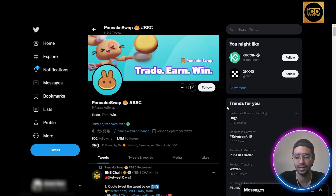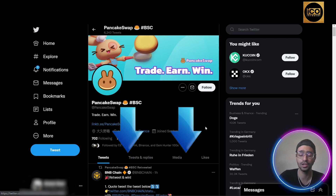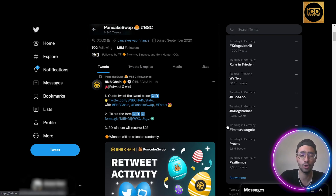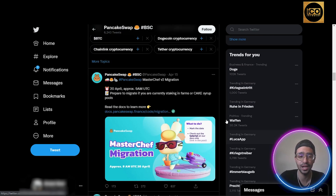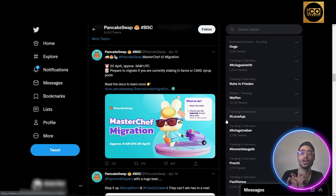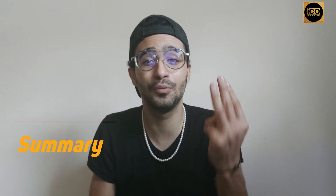PancakeSwap's Twitter has gone viral recently — they have more than 1.5 million followers at twitter.com/PancakeSwap, the link will also be in the description. They post lots of giveaways, new feature announcements, and platform updates. Make sure to check their Twitter and join their community on Discord, Instagram, and Facebook.